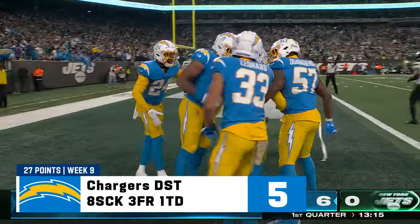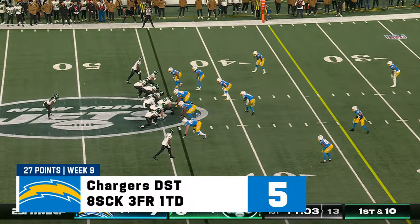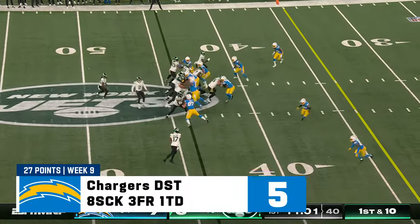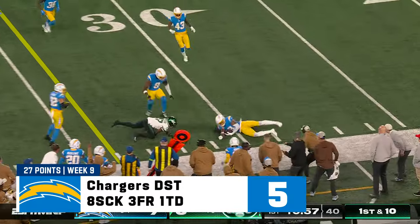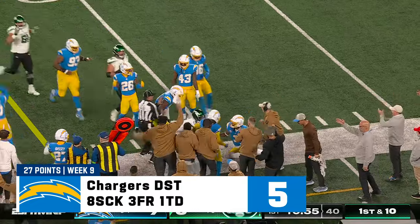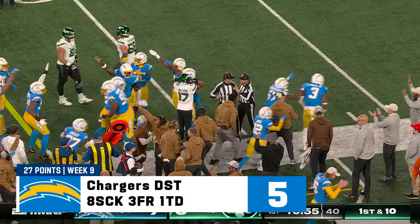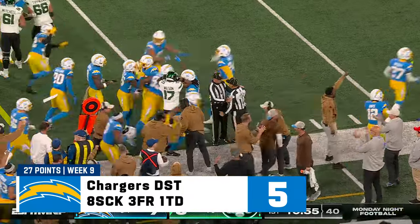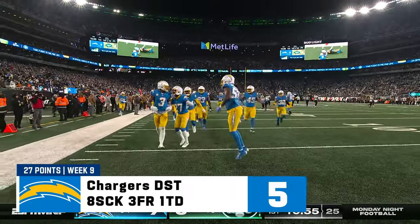Touchdown for the rookie. Quick throw — Garrett Wilson. Ball's out. They're going to give it to the Chargers. Wilson was loose with the ball — forced fumble by Aloy Gilman — and that ball came out.